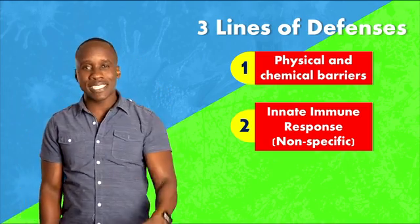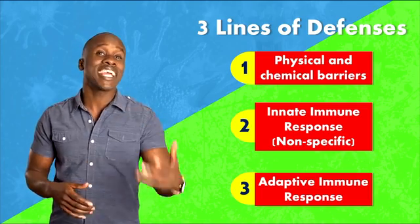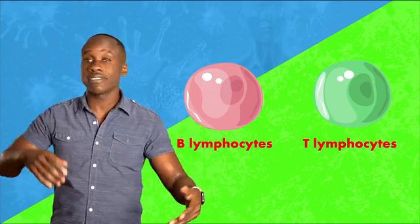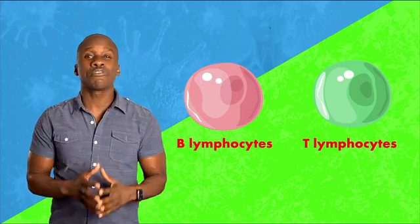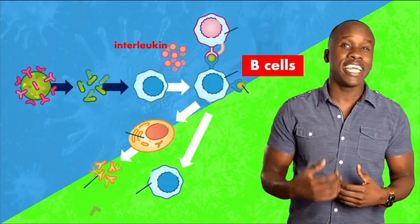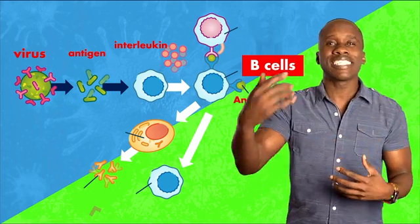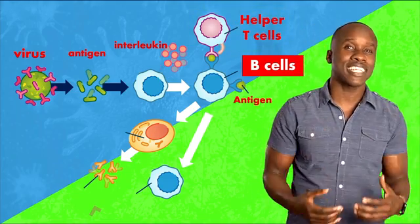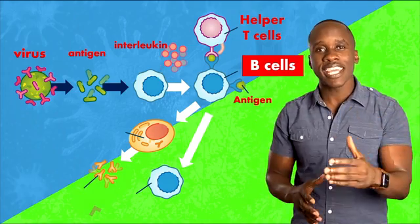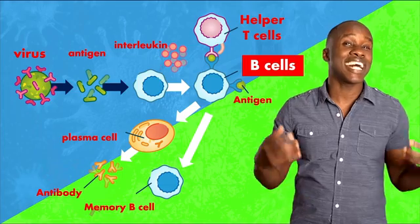Let's get to the specific adaptive immune response. We're calling this specific because we're trying to eliminate specific pathogens that our bodies recognize because we were previously exposed to them. It involves two types of white blood cells: B lymphocytes and T lymphocytes, also known as B cells and T cells. B cells are part of our antibody-mediated immunity. They recognize a specific antigen, bind to it and digest it, and then present fragments of that antigen on their surfaces to be recognized by helper T cells. Those helper T cells will then trigger those B cells to mature into antibody-producing B cells, also known as plasma cells, and the antibodies can do their part in helping to kill those pathogens.